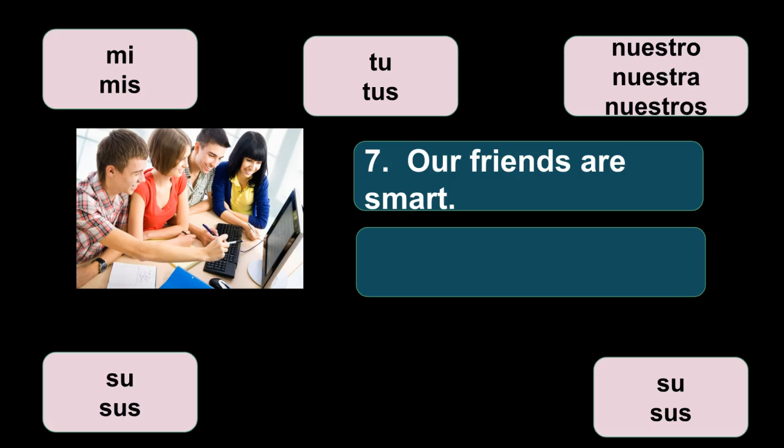I skipped over number five: her name is Shakira — su nombre es Shakira. Then number six, their map is small — su mapa es pequeño.